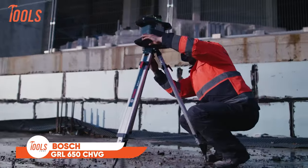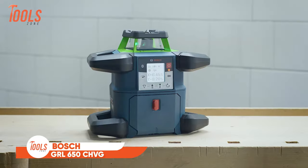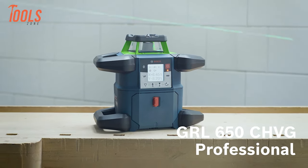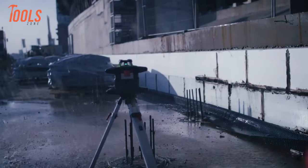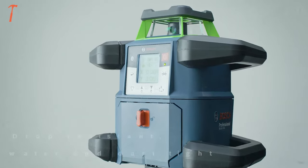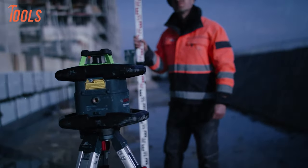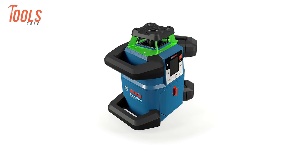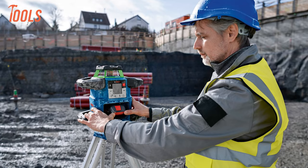Starting with the Bosch GRL 650 CHVG Rotary Laser, a reliable and versatile tool designed for demanding construction sites. Its robust construction ensures durability, with protection against tripod tip over and IP68 rated resistance to dust and water, offering extended operation time with 18 volt system batteries or alkaline batteries. It excels in tasks such as concrete pouring, excavation, ceiling installations, and framing.